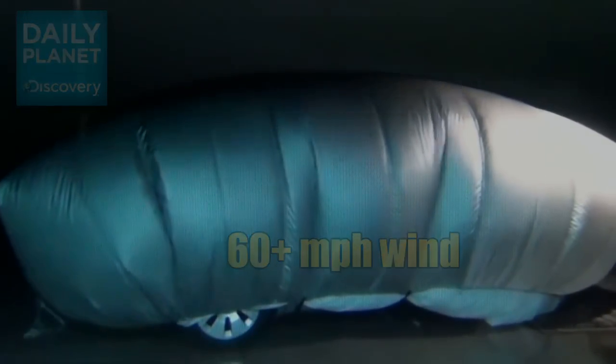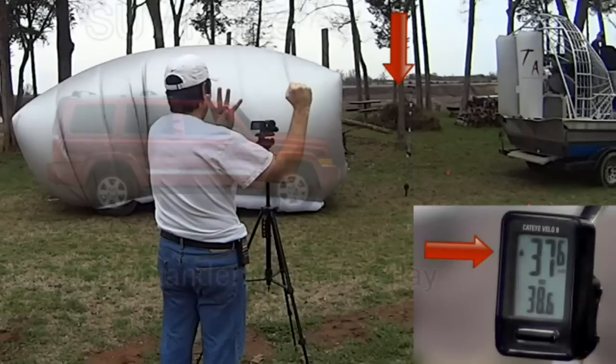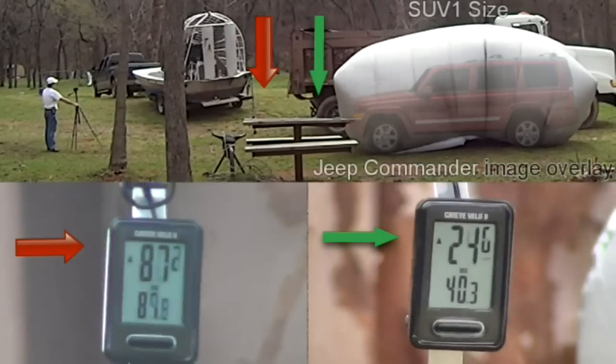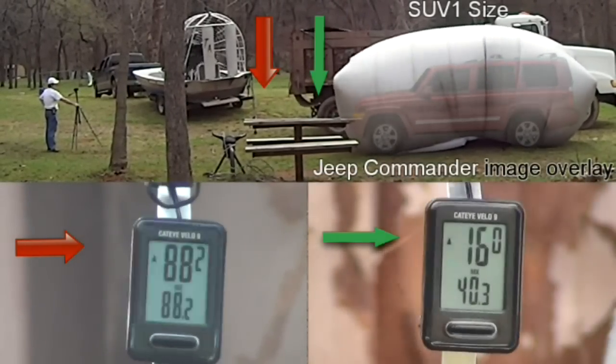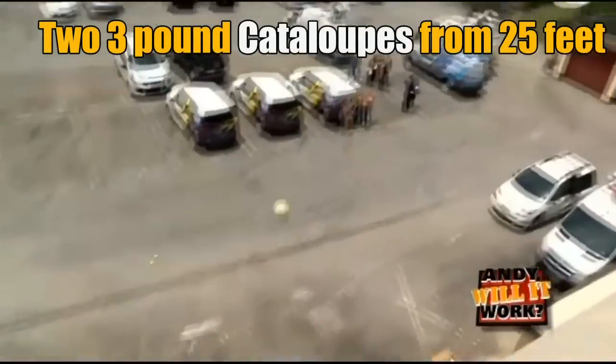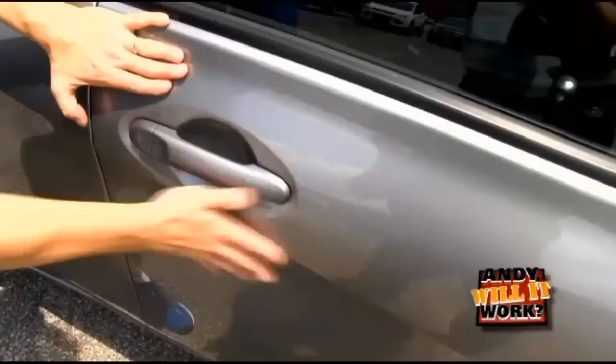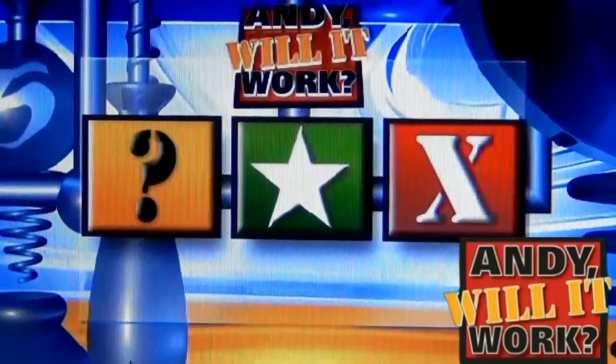Seems pretty legit. I mean, I was impressed — the hail protector even stands up to wind. We shot that story in 45 mile an hour winds, and you can see the device was not blowing around a whole lot. No shattered windows, no buckled roof, no dented doors. Pretty impressive.